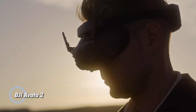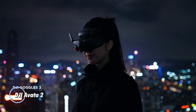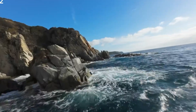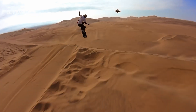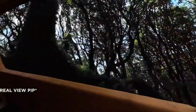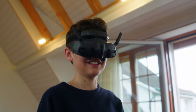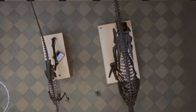The DJI Aveda 2 is an advanced FPV drone designed for immersive and dynamic aerial experiences. Building on its predecessor, the Aveda 2 features enhanced flight stability, improved camera capabilities, and more intuitive controls, making it ideal for both amateur enthusiasts and professional drone pilots.